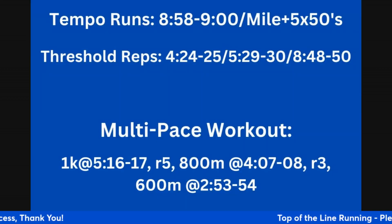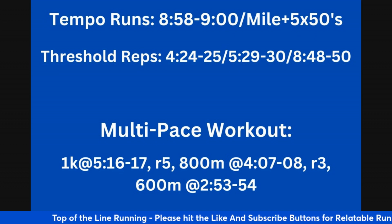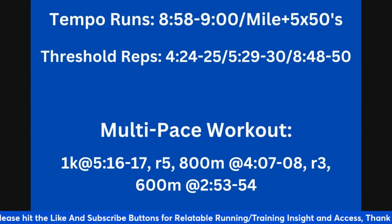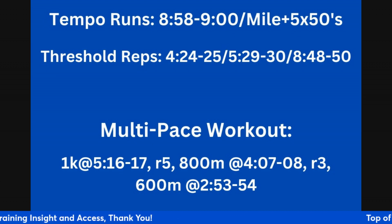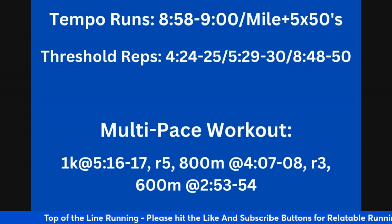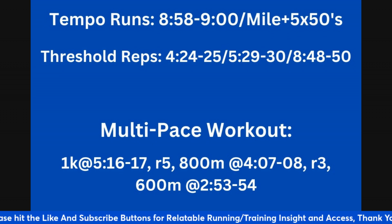I want to give you a couple of workouts that'll help you do that. Tempo runs — a continuous run — will help position you to not only move up in distance but also move down and recover well and perform well. The goal is to build towards a 20 to 25 minute consecutive run at 8:58 to 9 minutes per mile. Then on the back end, take a five minute active recovery and do five by 50 meter strides that can gradually get faster. This helps get the legs moving when they're already tired — it's called turnover when you're fatigued.